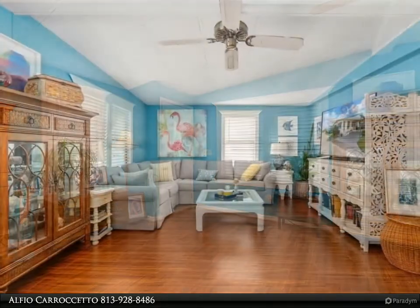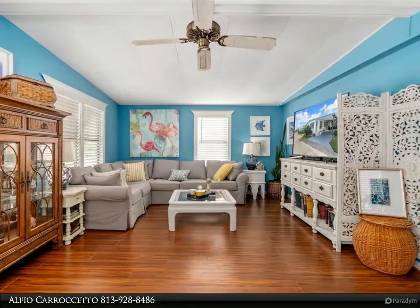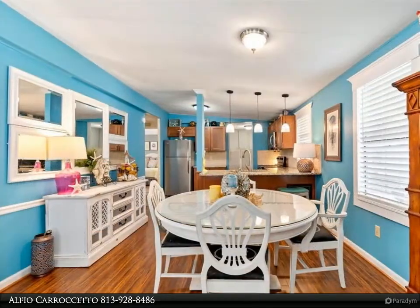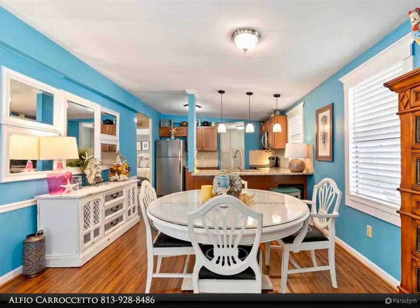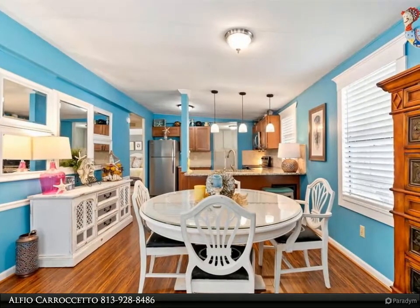As you enter the home you are greeted by a large living room, dining room, and kitchen combo with easy-to-maintain laminate floors. The kitchen boasts stone countertops with tons of storage and stainless steel appliances. You will find two nicely sized bedrooms with a full guest bath and step-in shower, as well as a master bathroom with tub and updated vanity.